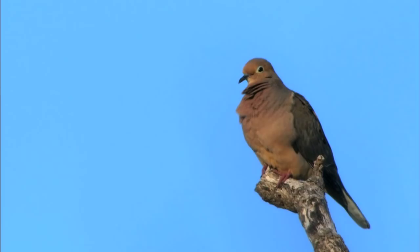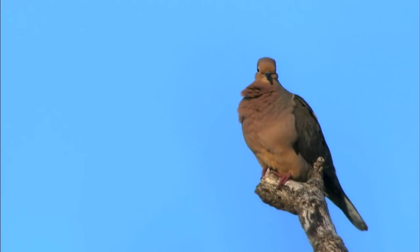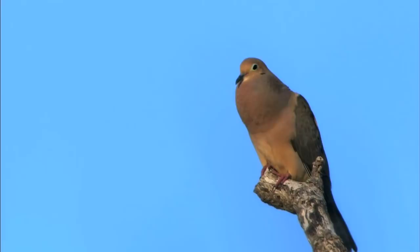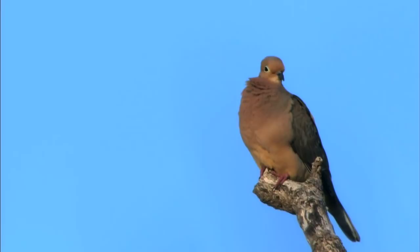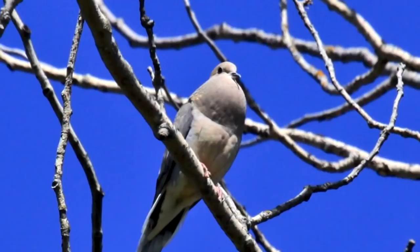Morning doves are found all over the United States, parts of Canada, Central America, and the Caribbean. They make a gentle, some would say sad, cooing sound, which gives them their name. Like other doves and pigeons, the morning dove inflates its throat, and the sound radiates through the skin. Its beak doesn't open.